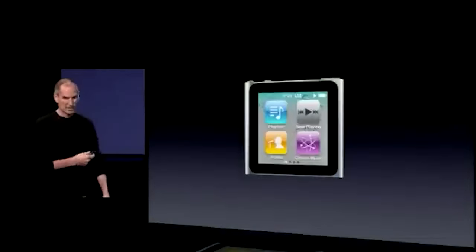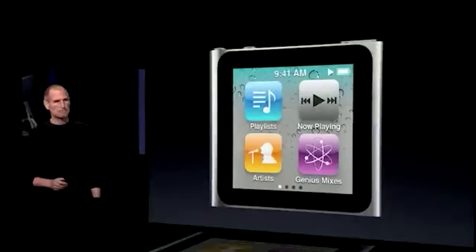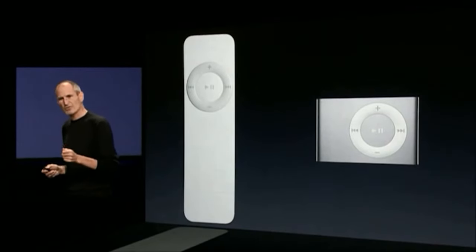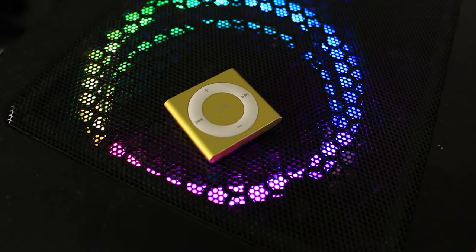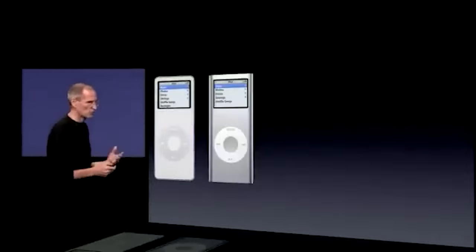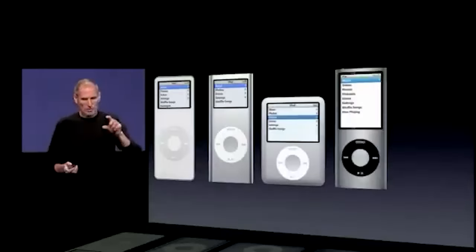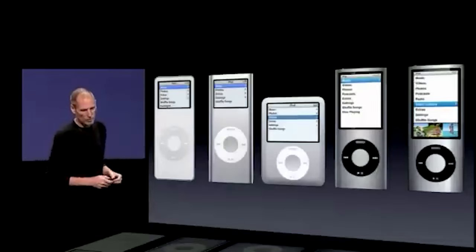It was launched back in 2010, 1st of September, the same date and same event as the iPod shuffle. I also did a video about the iPod shuffle back in 2021, you guys can check that out. This is perhaps the most controversial iPod nano and the least iPod nano design in the whole entire iPod nano lineup.